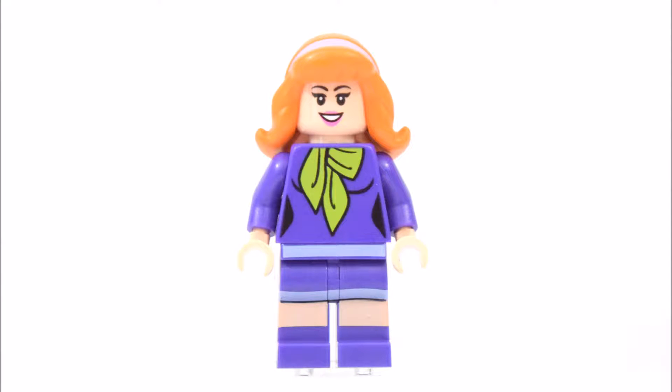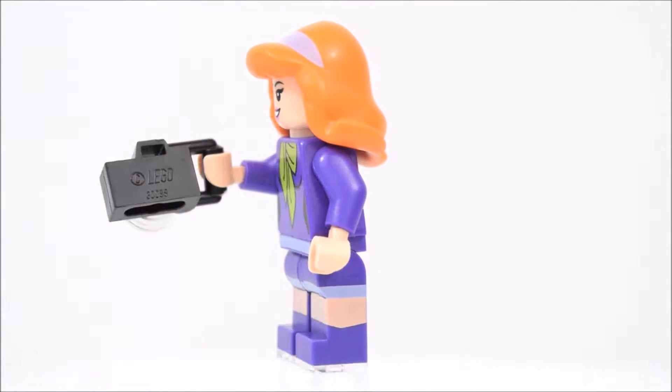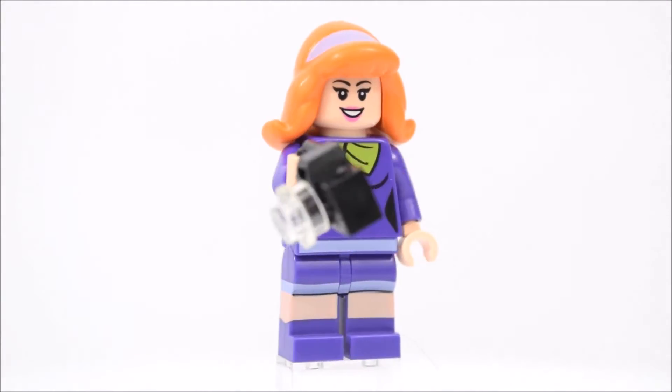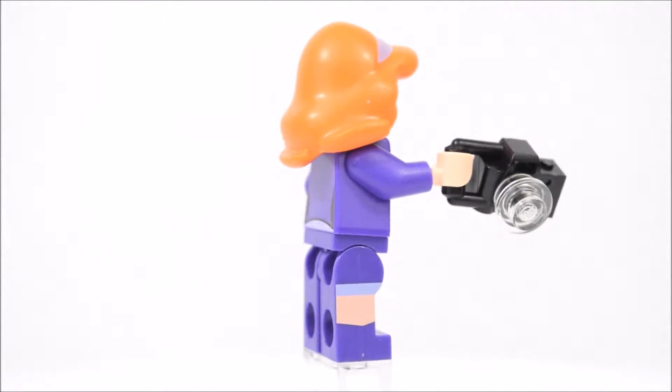The next minifigure is Daphne. In this set, she also has two alternate faces — one that's happy and one that's scared. Daphne has a purple shirt, skirt and shoes, and a green scarf around her neck. On her head is a hairband. In her hand, she holds a camera.